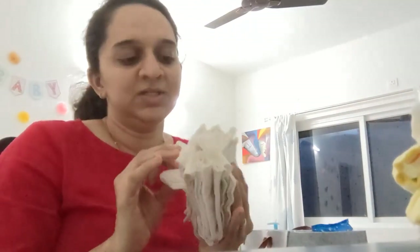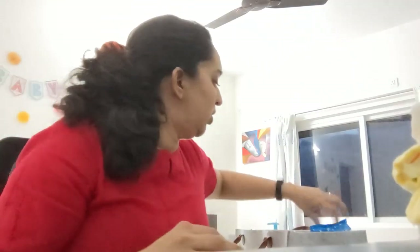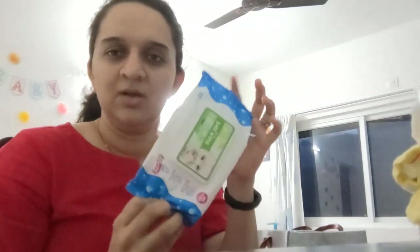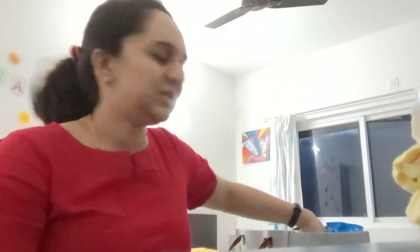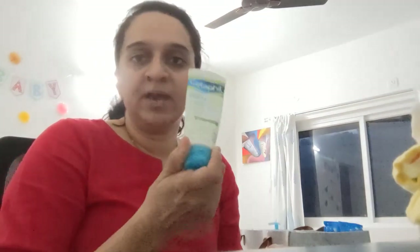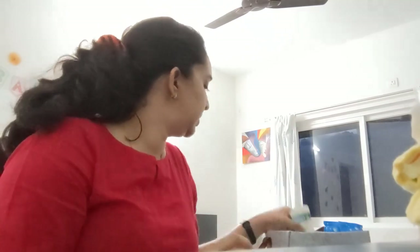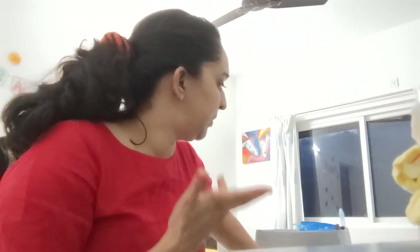I also have cotton reusable wipes from Charlie Banana — I wet them and wipe the baby after every pee and poo. I also use disposable baby wipes occasionally but not too much. If you're using disposable diapers, you'll also need a diaper rash cream. We're not using disposable diapers but we're keeping the cream because we might use them occasionally.